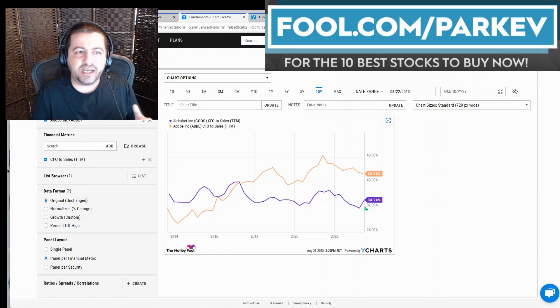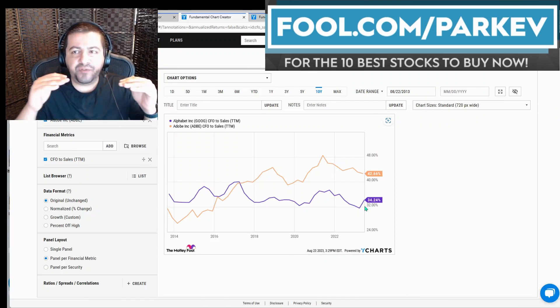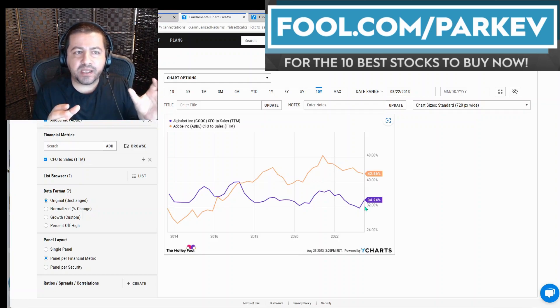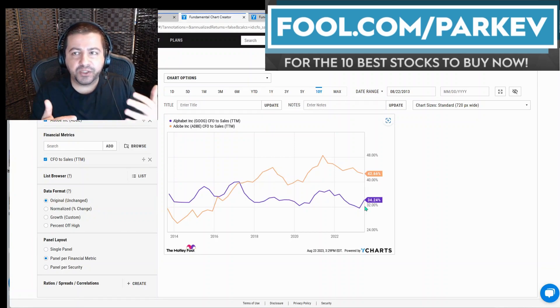It was roughly a tie in terms of revenue growth. So looking at what we've looked at so far, if Adobe stock and Alphabet stock were selling at the same valuation, I would pick Adobe stock because its performance is better than Alphabet. But let's see if Adobe stock is indeed selling at the same valuation, more expensive, or less expensive.